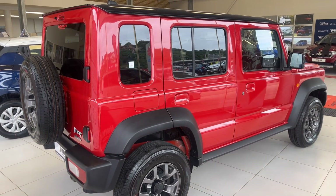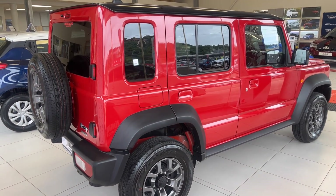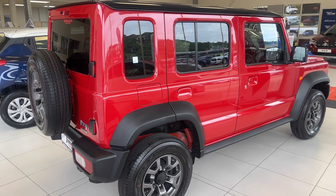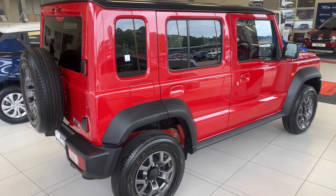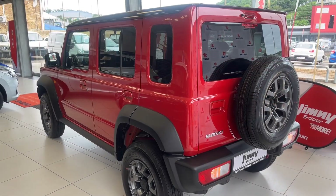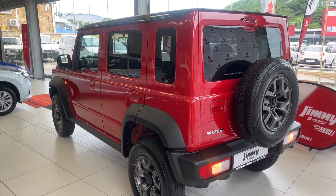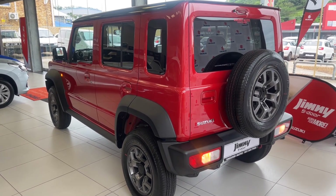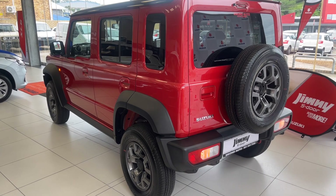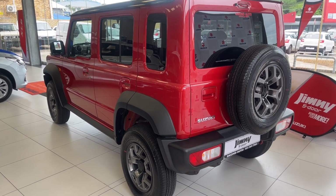The side profile reveals the boxy nature of this Jimny. This car is 350mm longer than its 3-door sibling and has a ground clearance of 210mm. The wheel arches are huge and will protect your paintwork. In both the GL and GLX, the Jimny stands on 15-inch alloy wheels and comes with a full-size spare wheel mounted at the back.